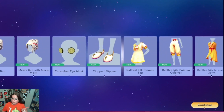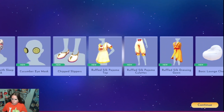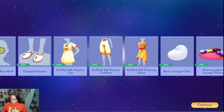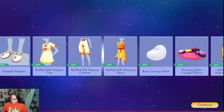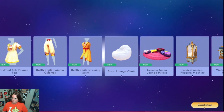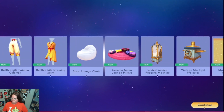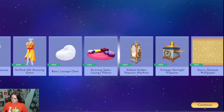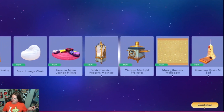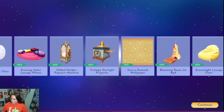Ruffled silk pajamas top, ruffled silk pajamas culottes, ruffled silk dressing gown, basic lounge chair, evening salon lounge pillows, gilded golden popcorn machine — what in the world! Vintage starlight projector, starry damask wallpaper, blooming roses air bed — what in the world! Dream light lounge chair.